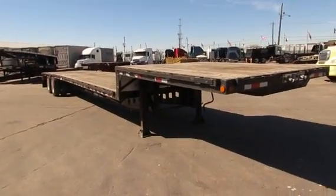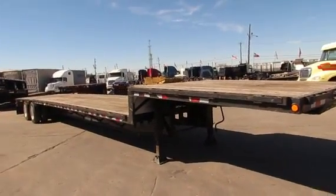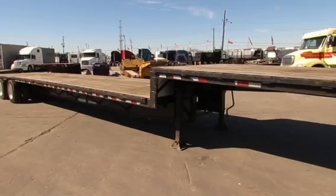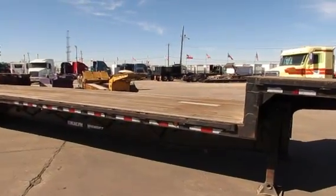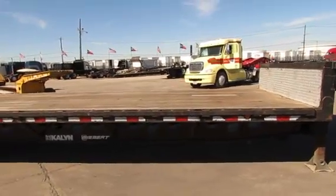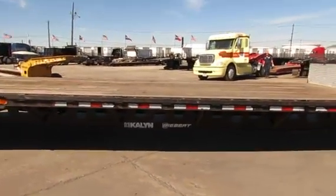Here at Porter Truck Sales in Houston, Texas, we have several drop decks in stock. This is stock number 23406. It's a 2002 Kalen 51x102 steel drop deck.